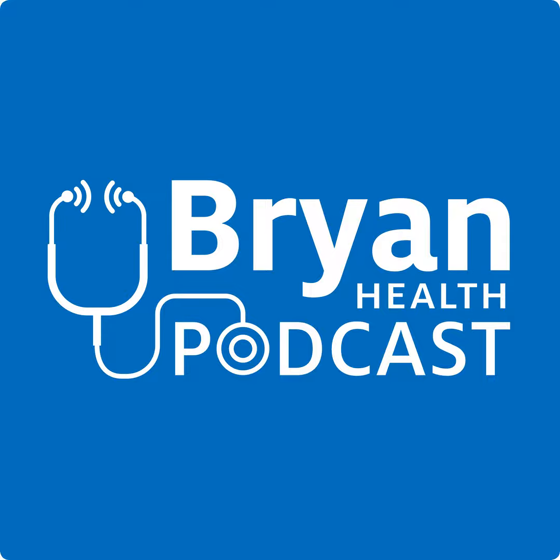Discovering acupuncture: pain relief and holistic healing. Learn how acupuncture can alleviate pain and enhance well-being today on Bryan Health Podcast. I'm Melanie Cole and joining me is Betsy DeGrande. She's a licensed acupuncturist at April Sampson Cancer Center. Betsy, thank you so much for joining us today. Can you tell the listeners to begin what acupuncture really is and how it works?